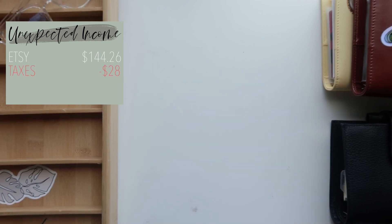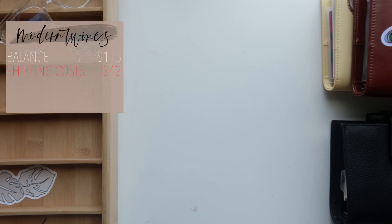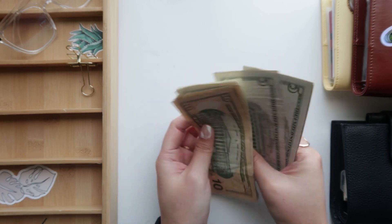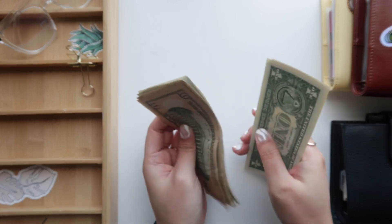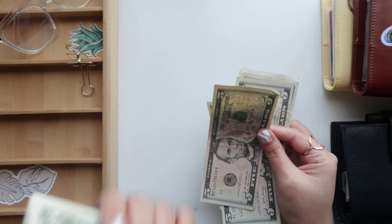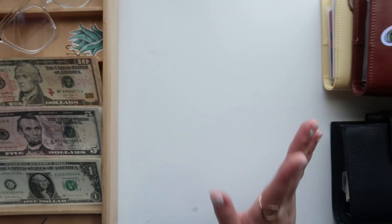After taxes I was left with $115. I put aside $42 for shipping costs, so then I was left with $73. I did use some of that to buy supplies for my business, so we'll see how much we have left — we have $48.